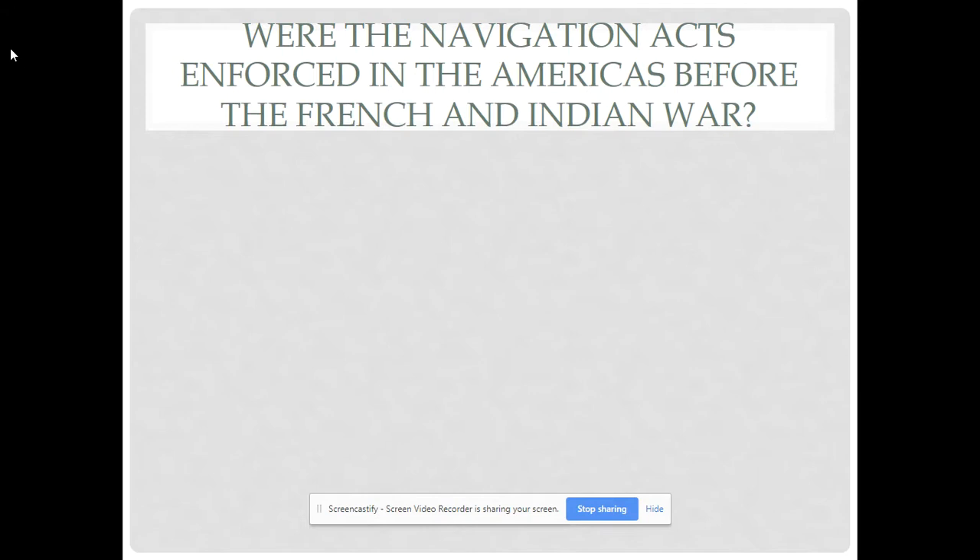The Navigation Acts were introduced before the French-Indian War — the Seven Years' War, or the War for Empire as some newer textbooks call it. Basically, the British did not enforce the Navigation Acts. They wanted the English colonies to only trade with Great Britain, but they weren't enforcing that. With mercantilism, how much gold and silver is in your treasury equals power — you always want to export more than you import, and colonies are there to benefit the mother country.